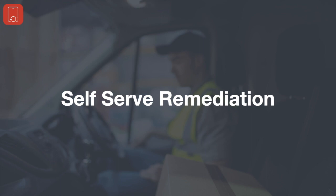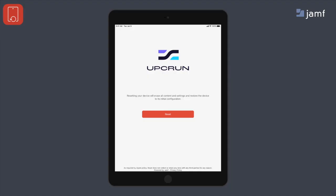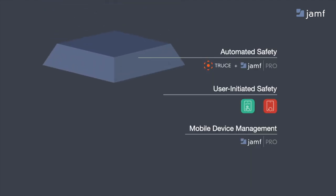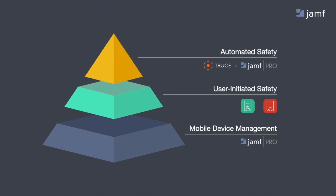Using Jamf Reset, a user can select to factory reset the device and set it back up. And because this integrates with Apple Business Manager and Apple Services — which are free — the device can actually be set back up with the right apps in the right place for the right user, all without IT needing to say anything or touch the physical device. So we've laid the groundwork: mobile device management as the foundation, and then user-initiated safety workflows with Jamf Setup and Jamf Reset.